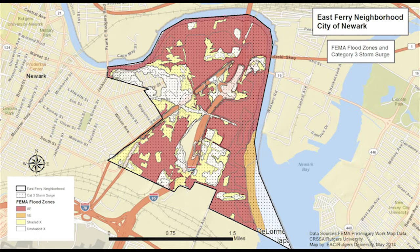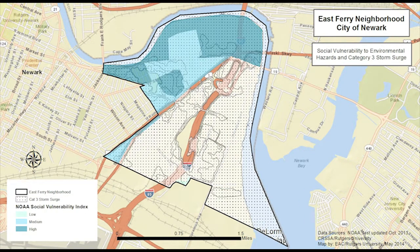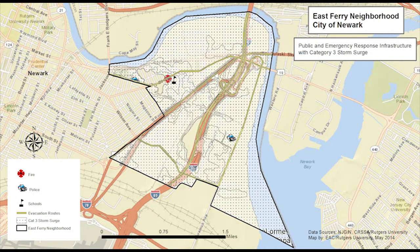Models show that with a Category 3 storm surge, illustrated with dots, floodwaters could extend into nearly all of East Ferry, including most of the residential areas. All known contaminated sites in the area could be inundated, as well as the areas categorized with a high social vulnerability rating. Such a surge could also inundate more than three-quarters of all major roads and evacuation routes, as well as most of the active rail lines.